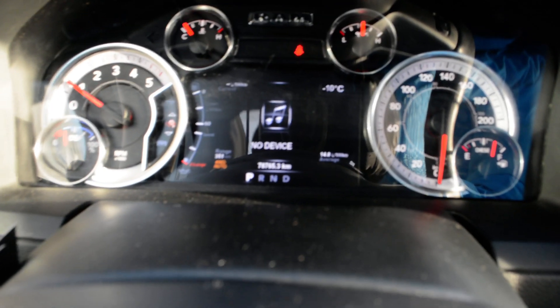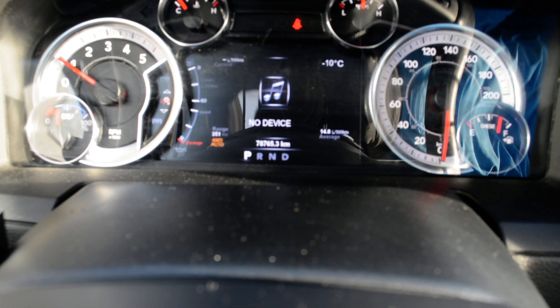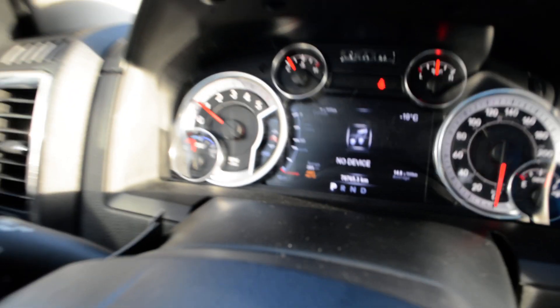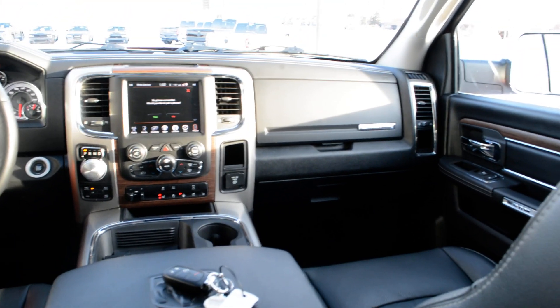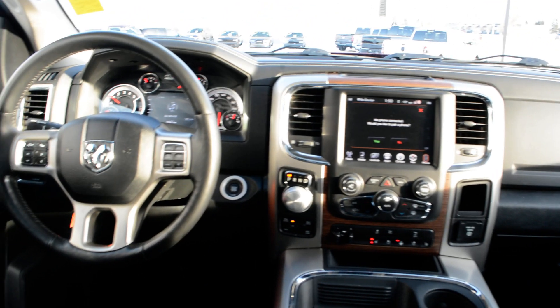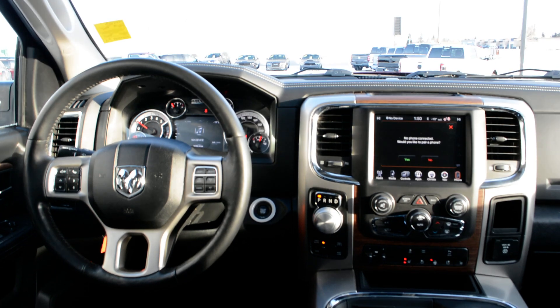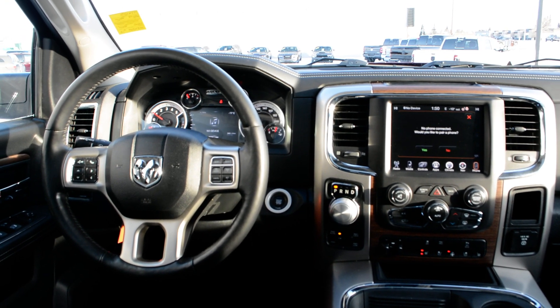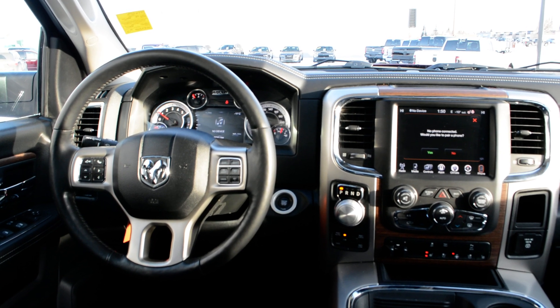Your power windows, locks, and inside mirrors are all included. As you can see towards the center bottom of the screen, the unit currently has 78,765 kilometers on it. This Ram 1500 has a lot of great features packed into it — if you're looking for a great everyday truck, this could be the unit for you. For any questions about this 2017 Ram 1500, feel free to give us a call at 780-826-2999.